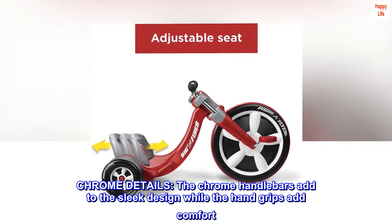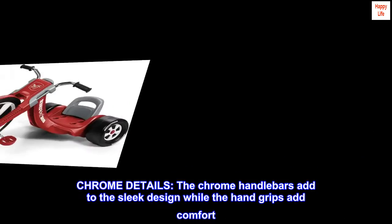Chrome details. The chrome handlebars add to the sleek design, while the hand grips add comfort.